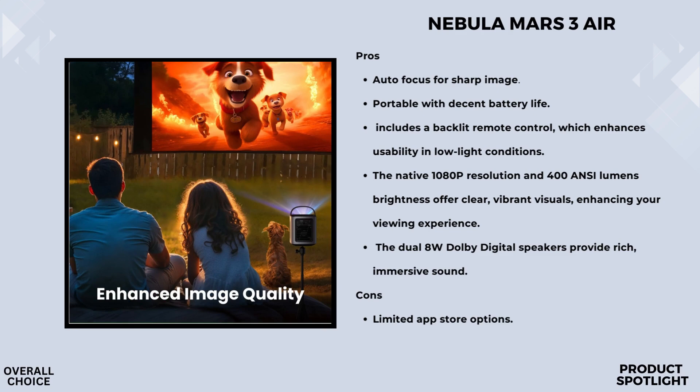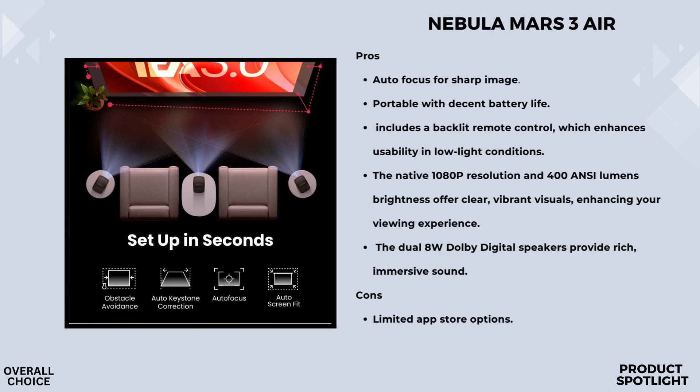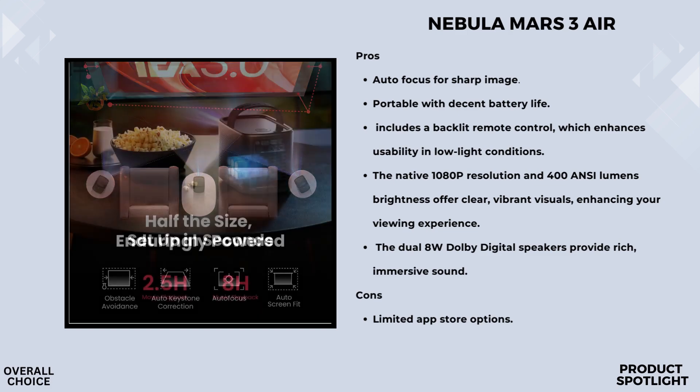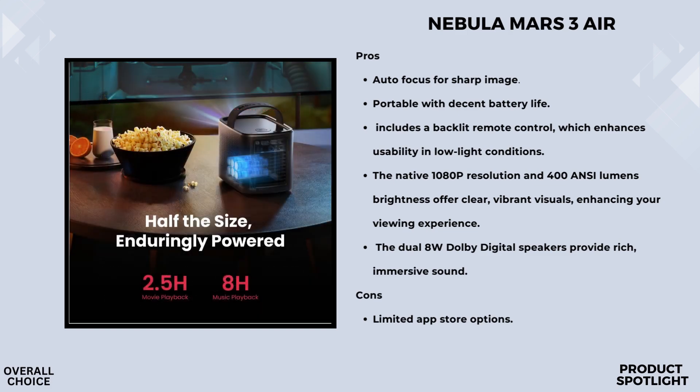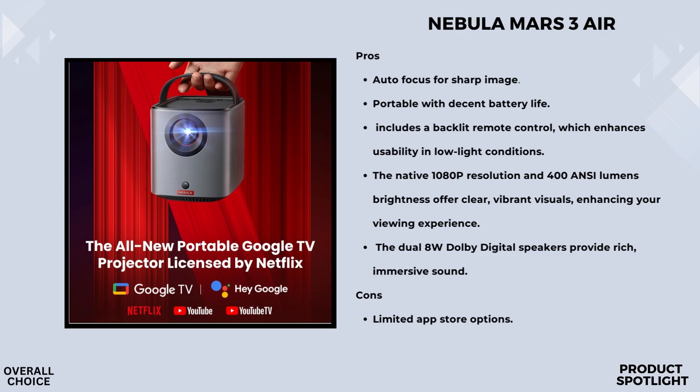Audio is another area where the Mars 3 Air really shines. It's equipped with dual 8W Dolby audio speakers that provide immersive sound for your movies, and these speakers can also double as a portable speaker for music. Whether you're hosting a party or just enjoying some tunes, the sound quality is impressive and fills the room effectively. Setting up the Mars 3 Air is a breeze thanks to its intelligent environment adaptation technology — in just three seconds, the projector performs auto-keystone correction, autofocus, and obstacle avoidance, so you spend less time fiddling with settings and more time enjoying your content.